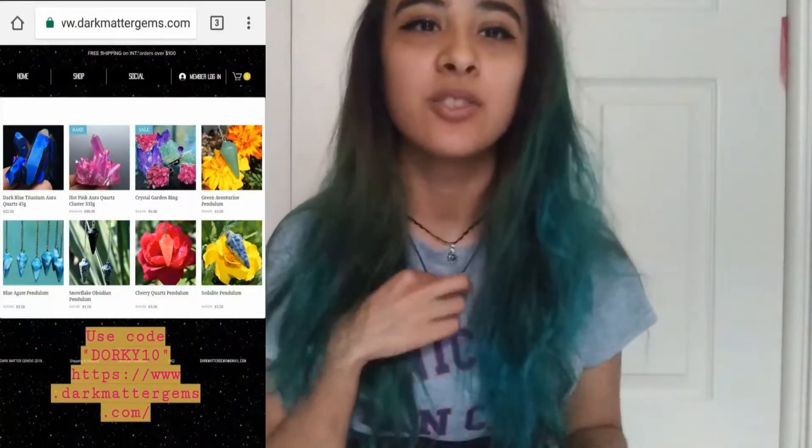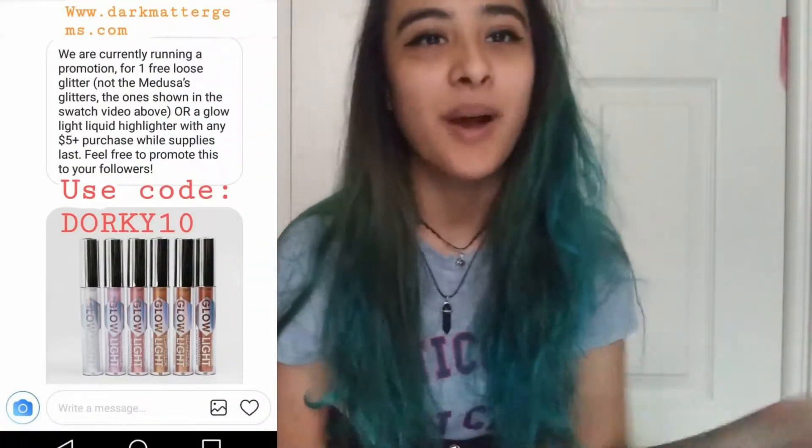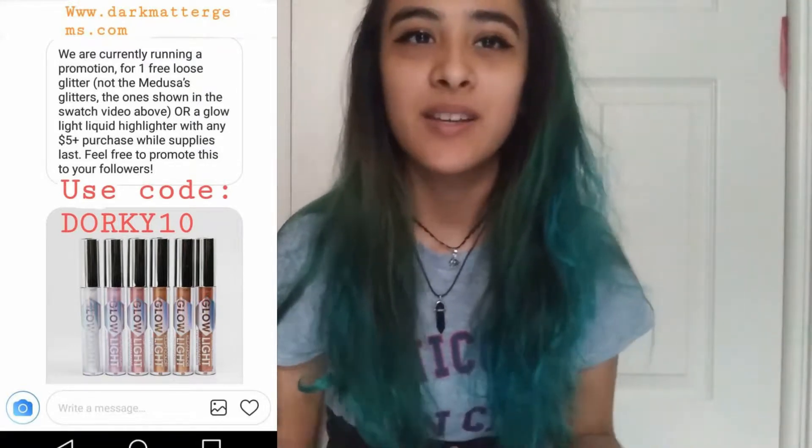I'm gonna show you how they look on my face. The link will be in the description with the discount code. They have so many things — they have gems, rings, earrings, and makeup. Maybe I'll post some pictures of their website. Just go check them out even if you're not gonna buy anything — you'll probably end up buying a bunch of stuff. They also have free shipping on orders of $35 or more.